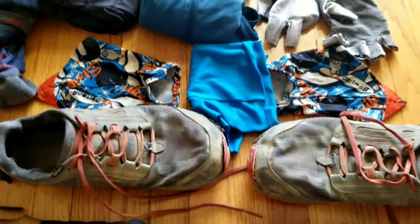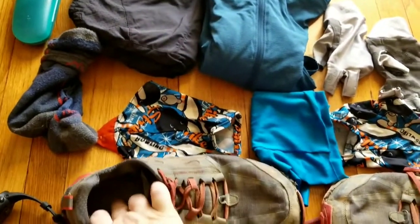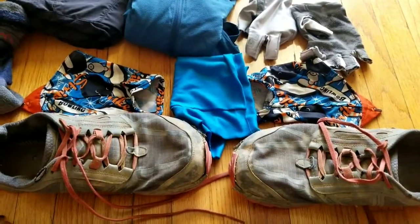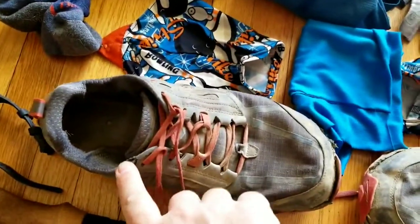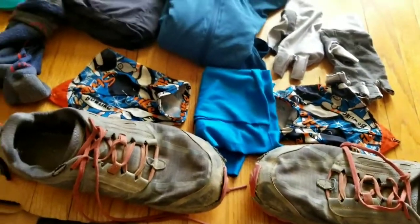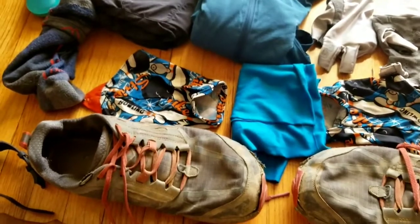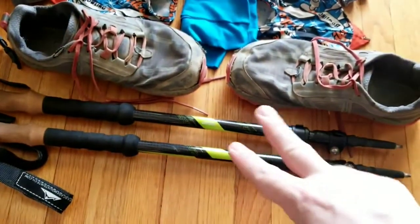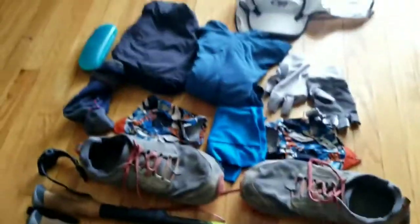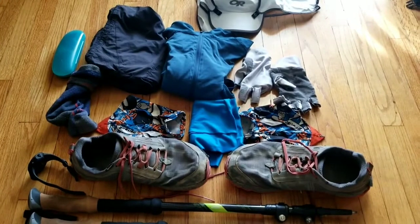My shoes are Altra Lone Peak 4s — I've been using these for hundreds of miles and they're still holding up well. I bought some 4.5s at the beginning of the year but haven't had a chance to use them as much. I do have orthopedic inserts, but those are currently in my running shoes, which are Altra Escalante 2.5s. And I have carbon fiber Cascade Mountain Tech trekking poles. That's the stuff I'll be wearing or carrying — my worn weight right here.